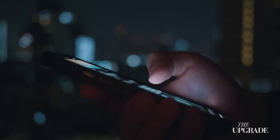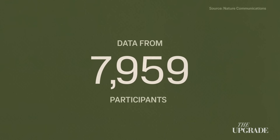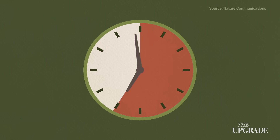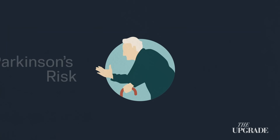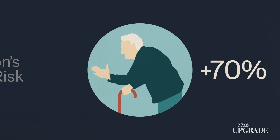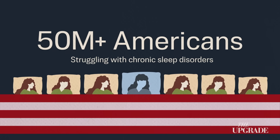Modern life has made it more difficult than ever to keep the brain's night shift on schedule. Bright screens in the evening trick the brain into thinking the sun is still out. Late nights confuse the internal clock. And chronic stress floods your system with hormones that interfere with the brain's flow. Studies following thousands of people found that those who consistently slept under 6 hours had about a 30% higher risk of dementia. Poor sleep quality alone raised Parkinson's risk by more than 70%, and more than 50 million Americans now struggle with chronic sleep disorders.